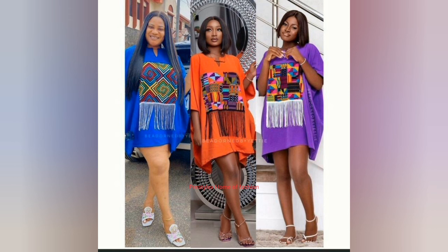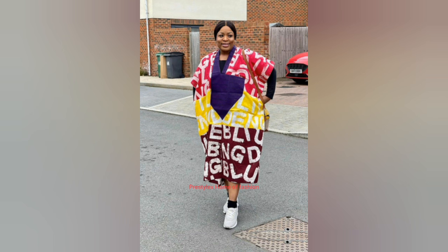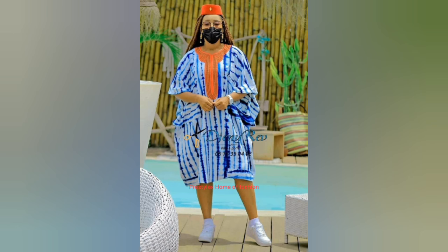Pencil gowns, flare gowns, A-line gowns. Let me know in the comment section what you think about these Ankara short gown styles. If you have a favorite, let me know all of these in the comment section down below.